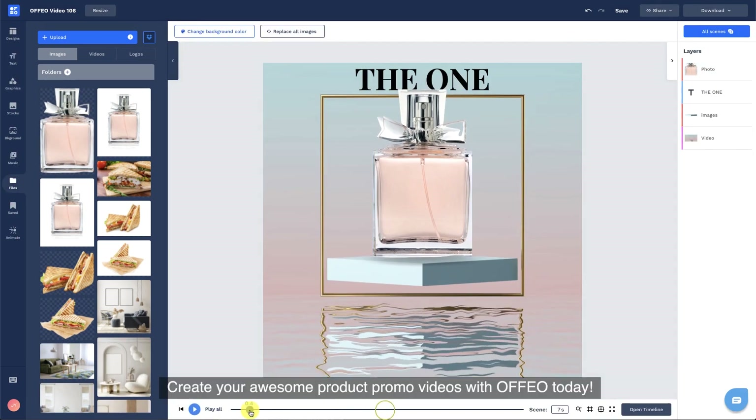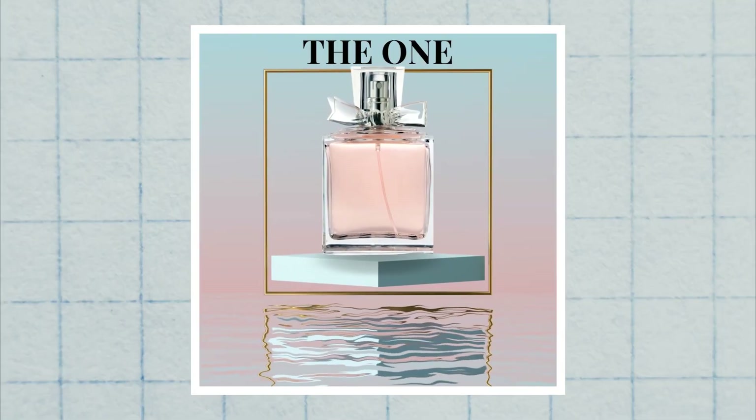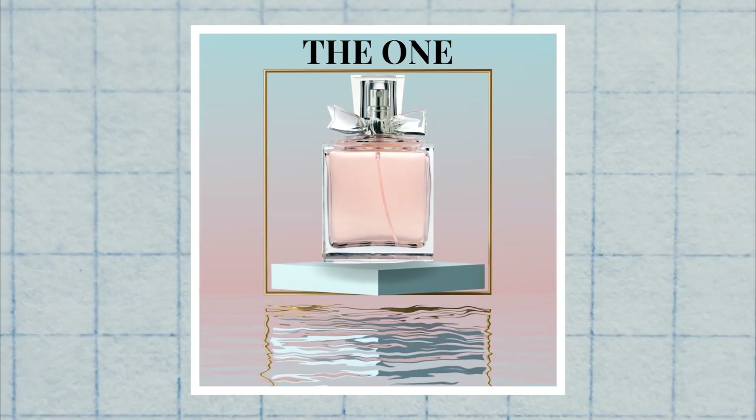Create your awesome product promo videos with Ophio today. Subscribe below, and if you liked this video, please check out our other videos. We'll see you soon.